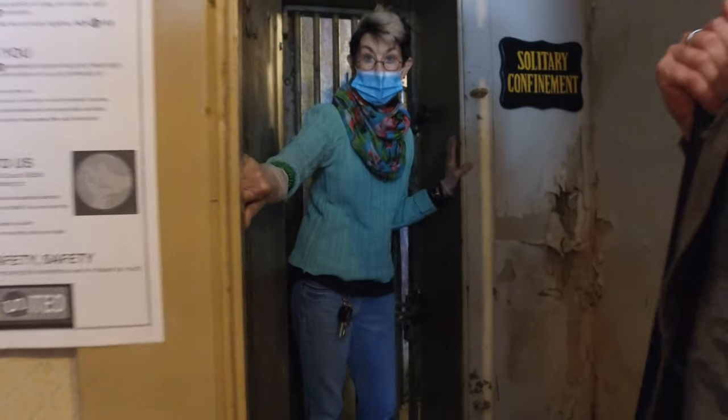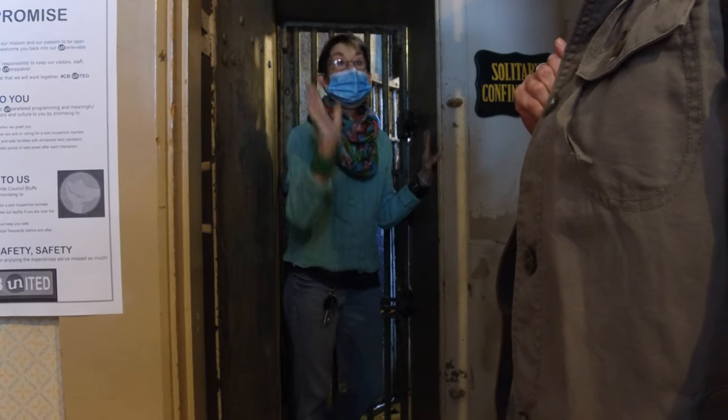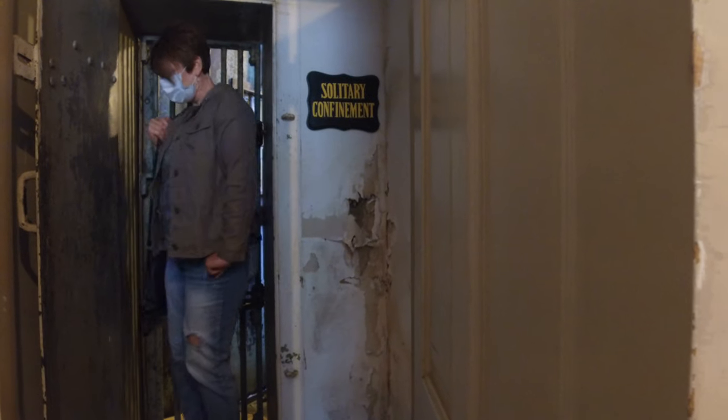The cage is made of steel, and so even from here to the office there's a temperature difference. Going through into the cage now. Oh my gosh, it's cold in here — I remember that from last time.